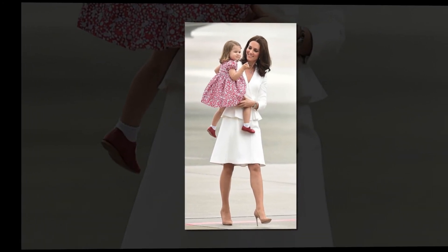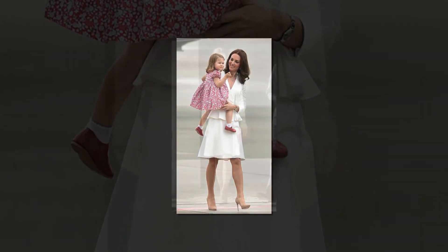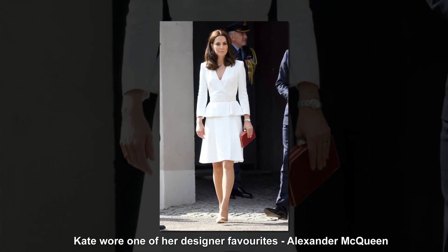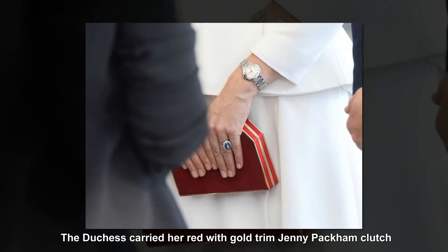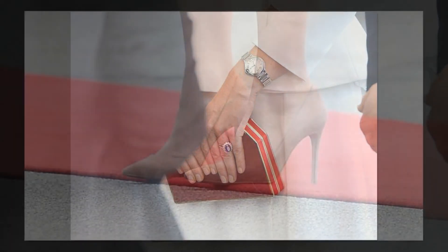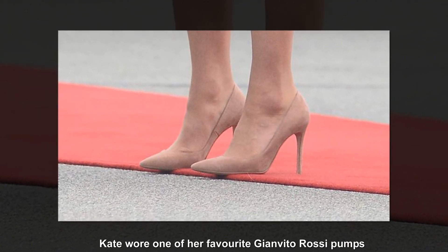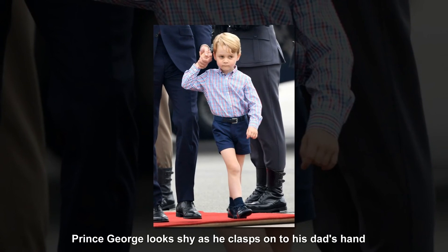Outfit 1: White Alexander McQueen coat for arrival into Warsaw, Poland. For her arrival in Warsaw, Kate stepped off the plane in a white Alexander McQueen wool and silk peplum coat, originally £1,995 — a classic style we've seen her channel again and again. The ensemble featured a feminine V-neckline and showed off her slender figure with its ruffled waist. She gave a nod to Poland's national colours with her red Jenny Packham Casa Clutch, a bag she debuted on the Tour of Canada last year, and new jewellery featuring diamond ring, necklace and earrings with subtle red gemstones. Kate finished off her look with her trusty £470 Gianvito Rossi 105 suede heels in praline and wore her hair in her signature waves.